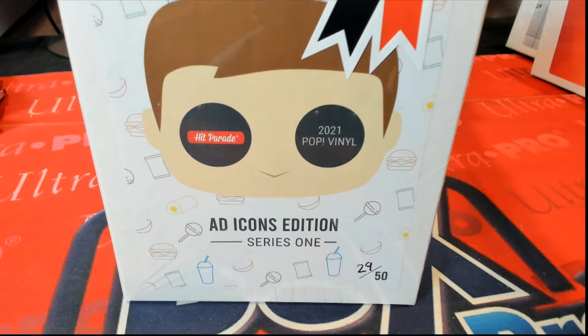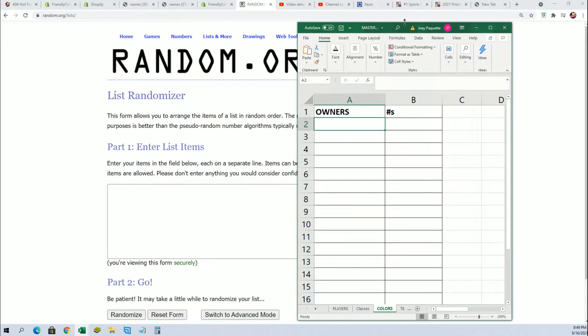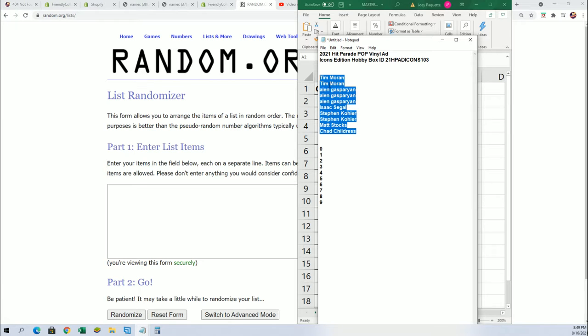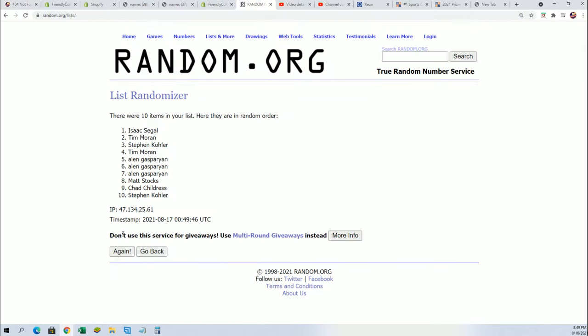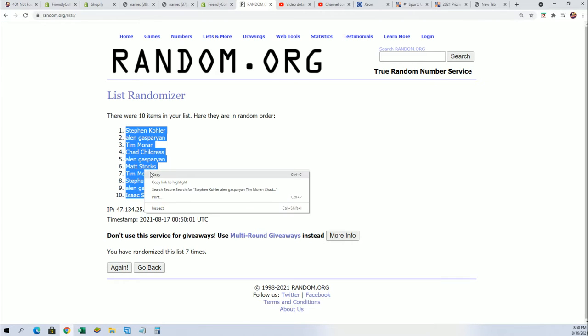Hey, good luck everybody in the Ad Icons break! Let's see what happens. We're gonna randomize the owner names and then the numbers to see who's getting which number in the break. Good luck — seven times through for the owner names, seven times through for the numbers. On this Ad Icons type of Funko there'll be a three-digit number, and we're looking for the right side number. Lucky number seven — if your number matches the right side number, you're gonna hit.